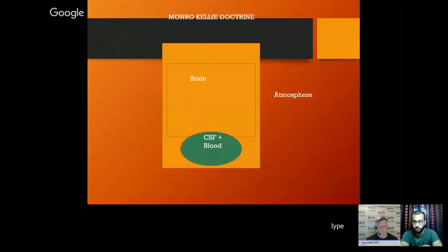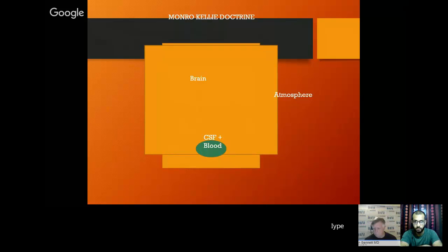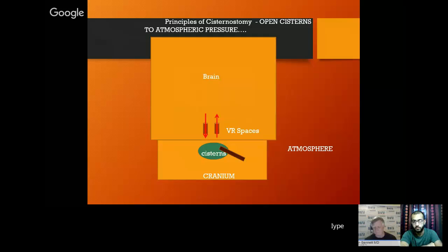How does it happen? That is the Monro-Kellie doctrine: brain edema, brain expands, CSF and blood have to get displaced. In cisternostomy, what we propose is that the cisternal fluid is what goes into the brain — and it goes through the Virchow-Robin spaces which accompany the vessels. The cisternal fluid becomes smaller, the brain becomes edematous. What you do is open the cisternal fluid to atmospheric pressure. The gradient just reverses and the brain swelling goes down. We termed this CSF shift edema.